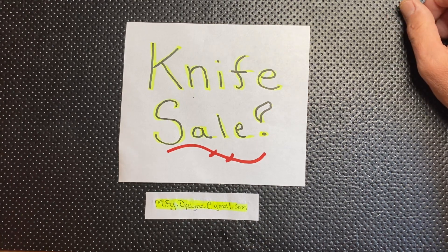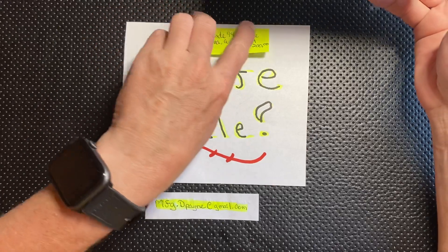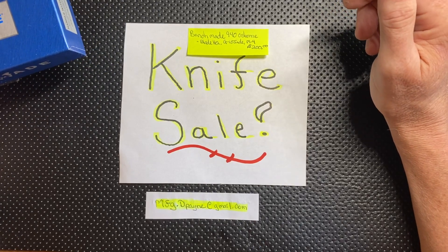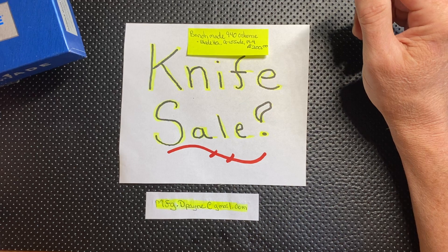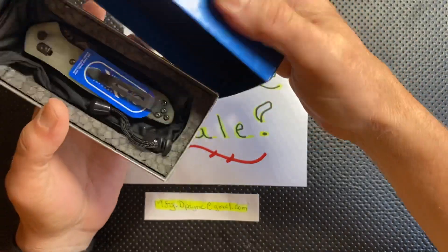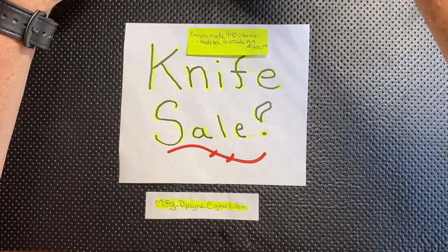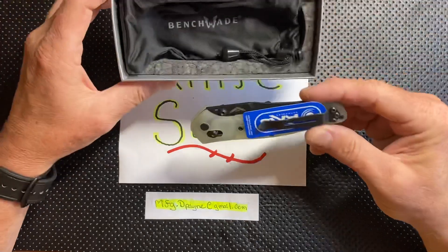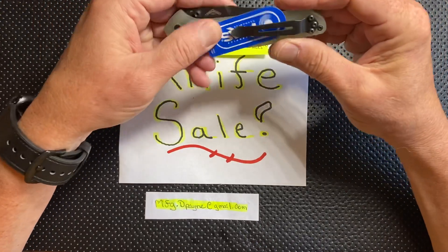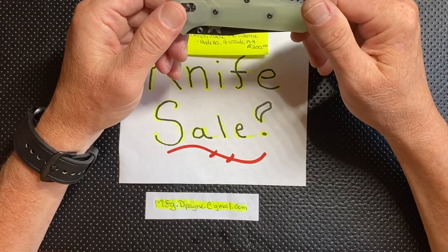Let's start with the Benchmade 940. This is the Osborne, which was my first Benchmade 940 Osborne ever. This is the Blade HQ exclusive done in G10 with the jade color, and it has the M4 black coated blade on it. I want $200 for it — it's $195 brand new. This is an exclusive; you can no longer get this knife. As far as I'm concerned it's the best looking 940 they've ever made. I have everything in the box that comes with it — the cloth pouch, the microfiber cloth pouch, all the original tags. Beautiful knife.